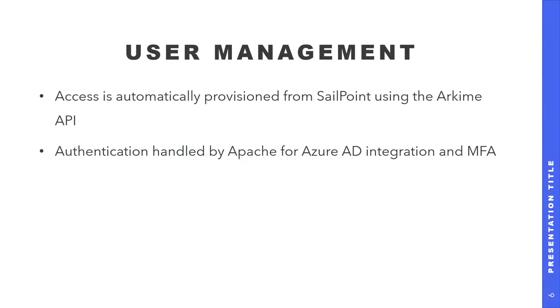First, user management. We have a product called SailPoint. Every employee has a role within our company, and SailPoint manages the permissions and things that every employee needs to do their job. So we have a task in SailPoint for Moloch — when someone comes onto the security team, they automatically get provisioned into Moloch using the Moloch API. We use Apache and Azure AD for authentication, so it all goes through O365 with MFA.